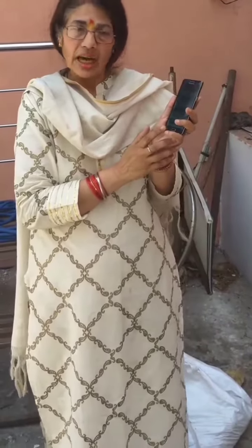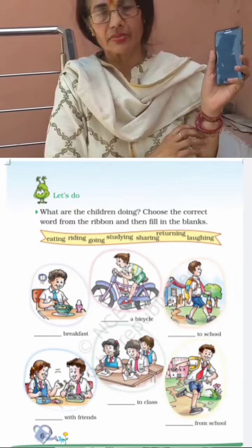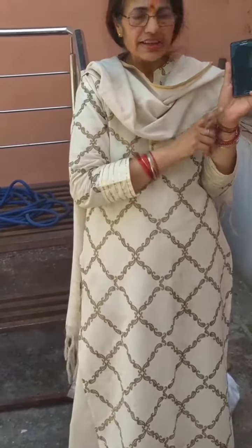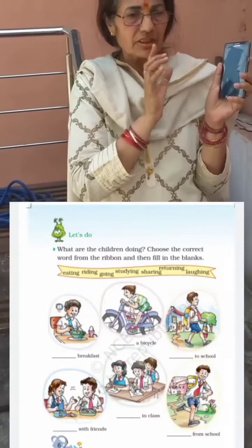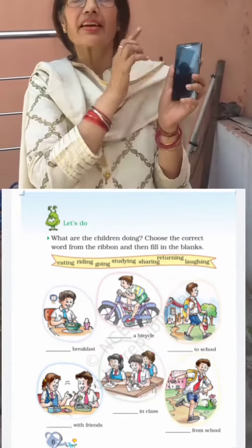The next word is 'in class.' Look at the picture and find out the correct word from the ribbon. The next word is 'from school.' See this picture and find out the correct word.